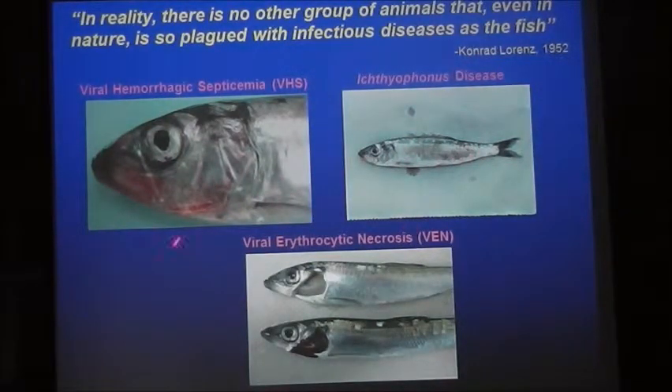The third disease I'm not going to talk too much about today is called Viral Erythrocytic Necrosis, or VEN. This essentially reduces the fitness of the herring by lysing all the red blood cells. A normal healthy herring has very nice red gills with a hematocrit of about 45%, but a VEN-infected fish — which was alive when we sampled it — had a hematocrit of only about 5%, severely anemic, and that fish will not live very long in the wild.